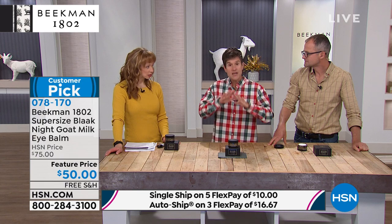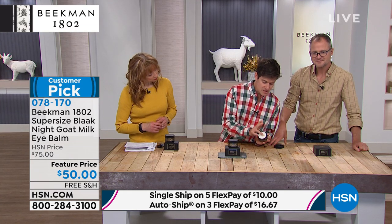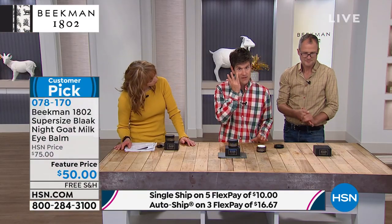You're going to want to use this every night before you go to bed. Anything in our line that has the word Black in it — B-L-A-A-K — is our overnight repair system. So what you do is you just take your finger. We always use our ring finger. You dip it right into the balm — you can see how thick and rich this is — and then you're just going to gently dab it into the area all under your eye. Don't rub it.